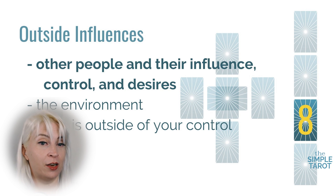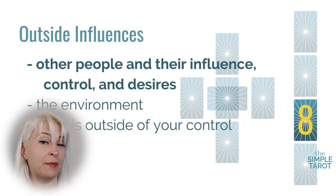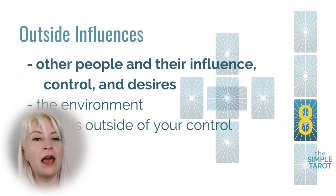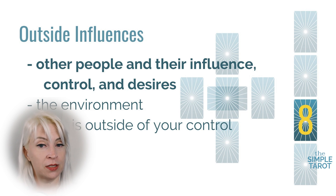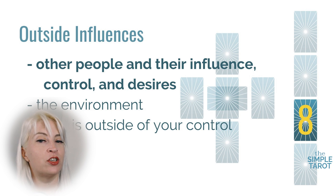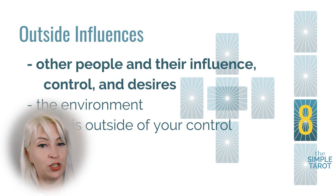The eighth card represents outside influences. This card indicates what the querent's friends and family feel about the situation or the problem at hand. It may show that other people are in control or that there are people who need to be consulted in the decision making. Other interpretations for this card are the environment around the situation or querent, or the people, events, or energy that are outside of the querent's control. The meanings for the seventh and eighth cards are really commonly switched, so be sure you know how you're going to be reading them before you start.